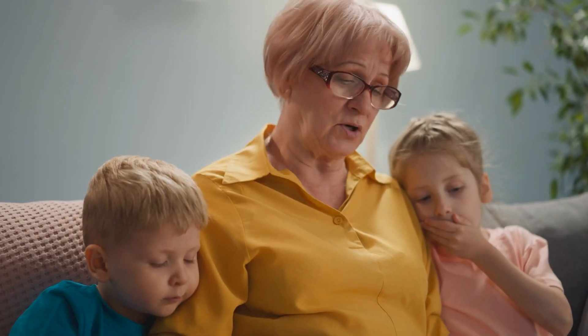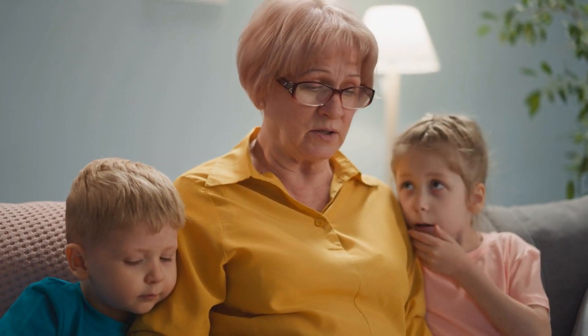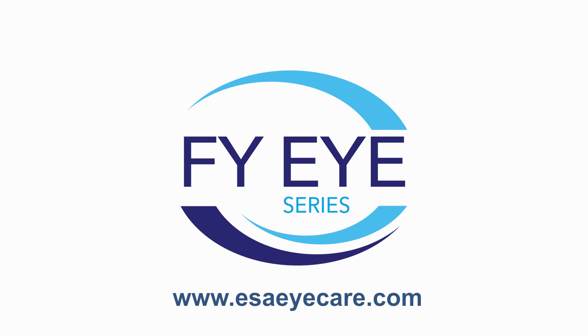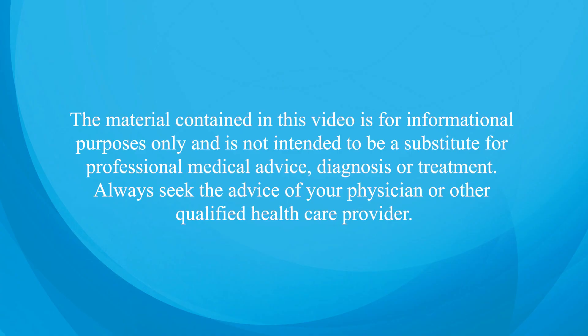It only takes a minute. Doing this simple at-home eye test once a day, every day, can help to save your vision. Learn more about macular degeneration in our FYI YouTube series. I'll see you in the next video.